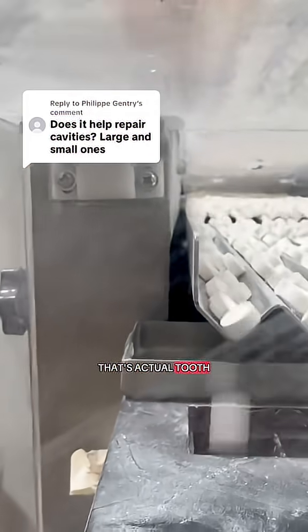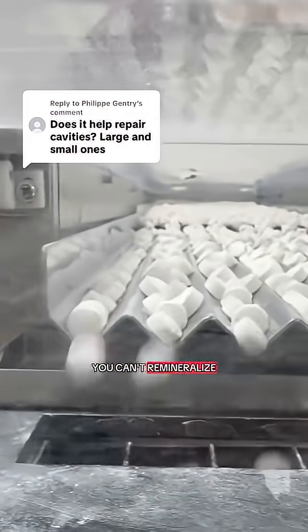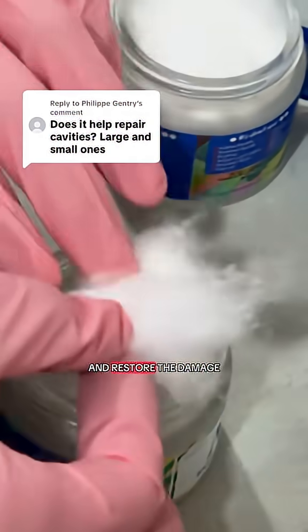But once the cavity progresses past the enamel and reaches the dentin underneath, it's too late. That's actual tooth decay. You can't brush it away. You can't remineralize it. At that point, a dentist needs to step in and restore the damage.